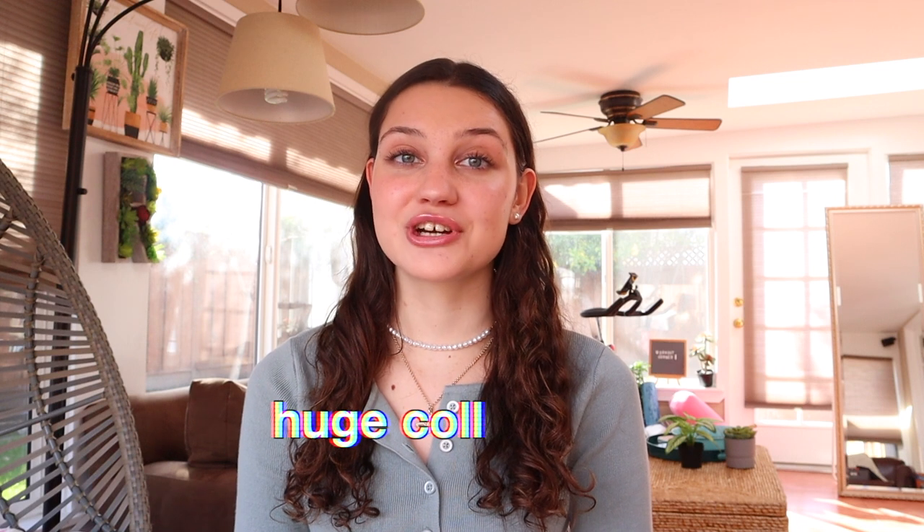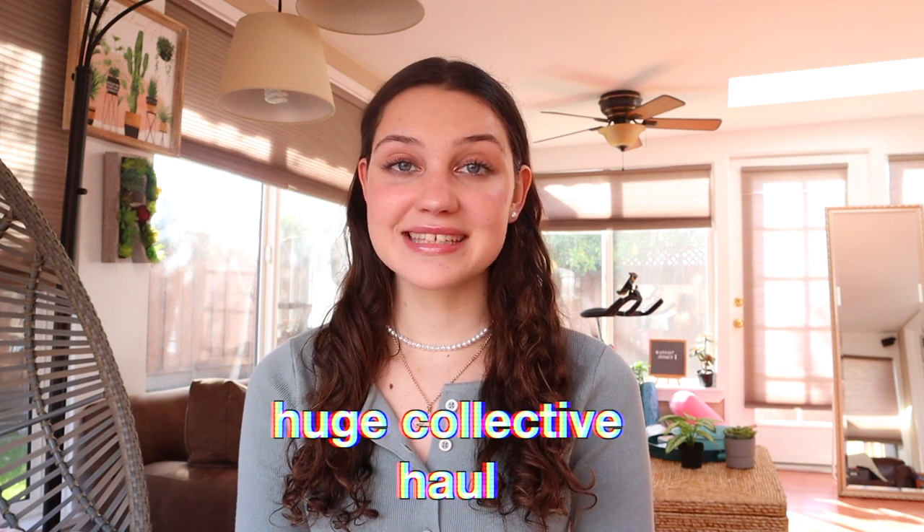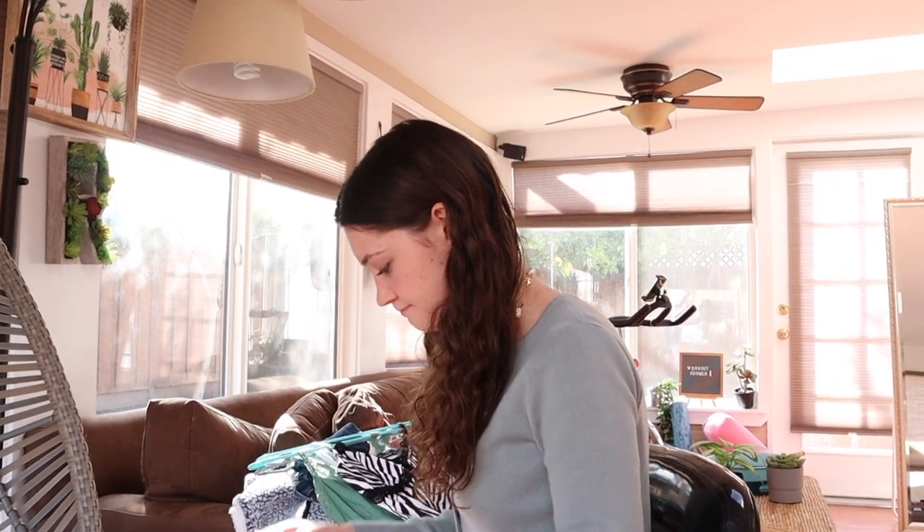Hey guys, welcome back to my channel! In today's video I'm going to be filming a huge collective haul. I'm really excited to show you everything I got. This is inside out. First I'm going to start off with the place I got the most stuff from, and that is Urban Outfitters.